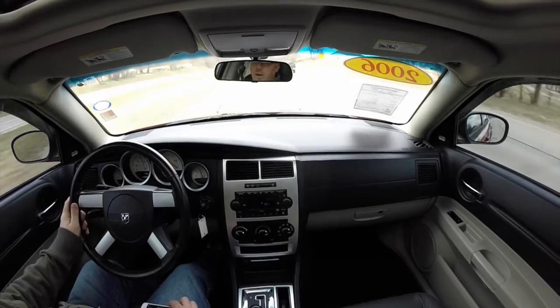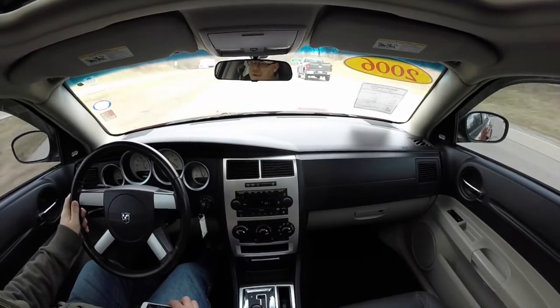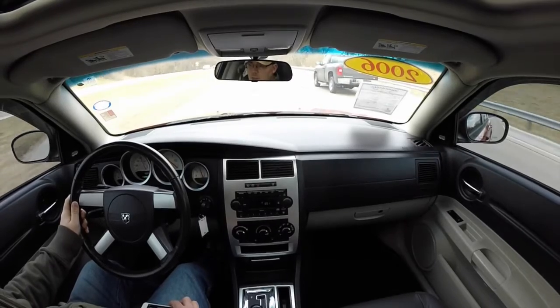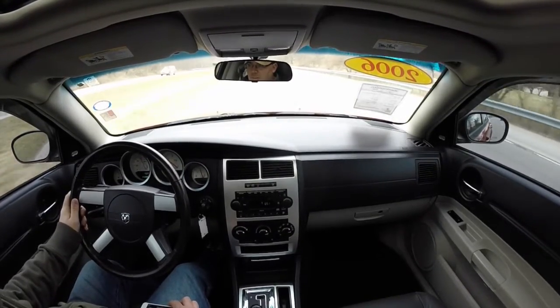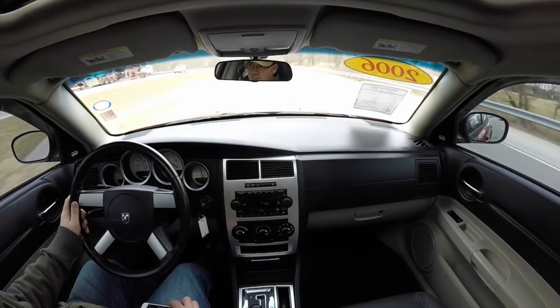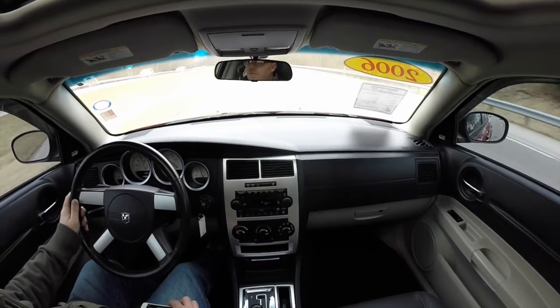Let's just say this — at 60 miles an hour this thing seems very, very slow. Right now I'm going about 65 and I just feel like this car wants to go faster than that. So if that's what you're looking for, this car is the right vehicle for you because this thing has got some go power.